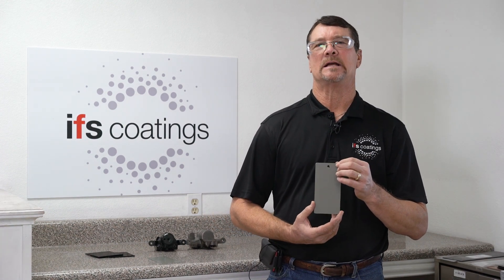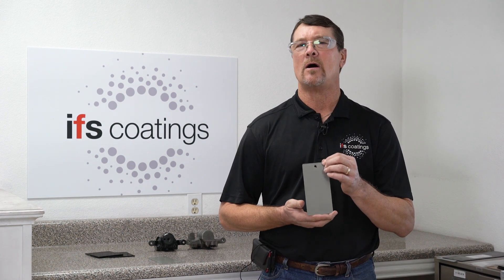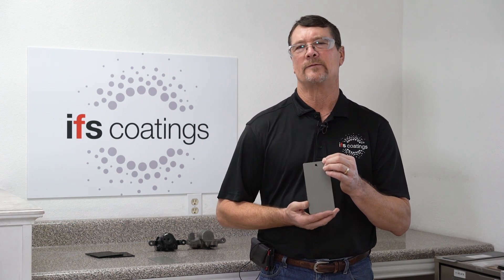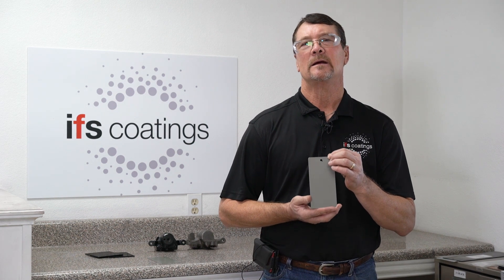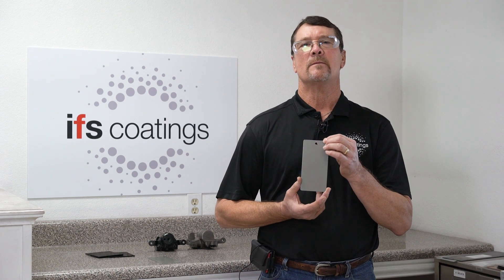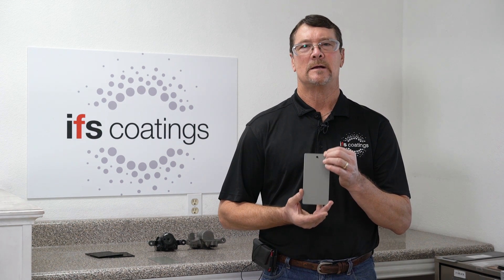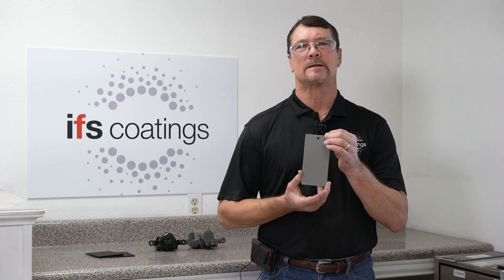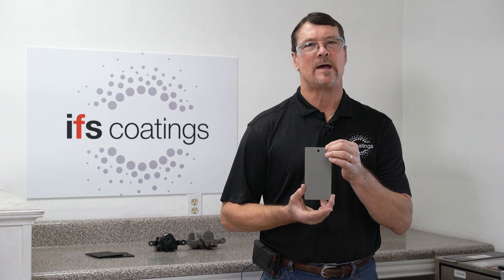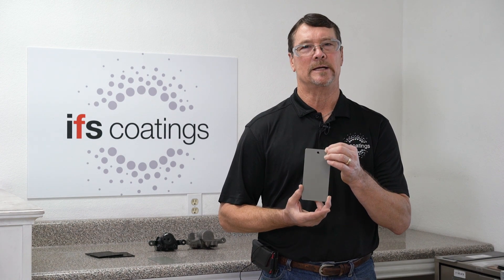In the case of fisheyes versus craters as far as appearance, craters are a little bit more severe. Usually they go all the way down to the substrate, and there could even be — if you look under magnification — in some cases you can see a little black dot or whatever the contaminant could be. Fisheyes are usually more on the surface, not going all the way down to the substrate. So when talking to your coatings professional, you may want to specify whether it's just a crater on the surface or a fisheye that goes all the way down to the substrate.